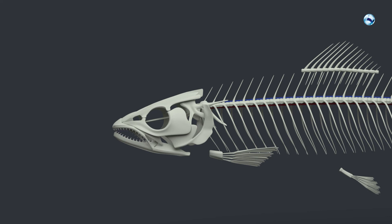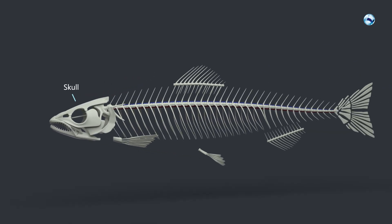The skeleton consists of the skull, cranium, the vertebral column, columna vertebralis, and fin skeleton.